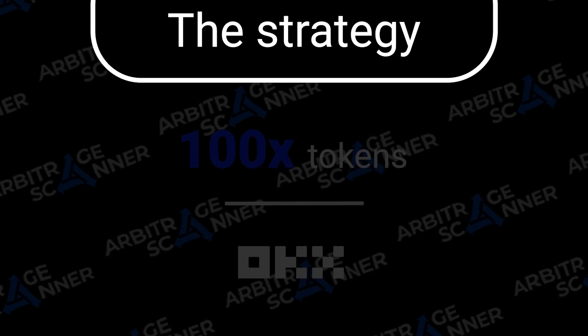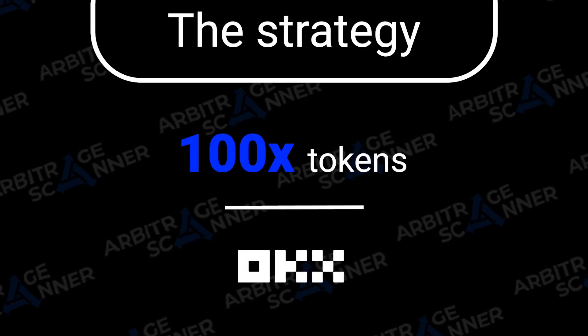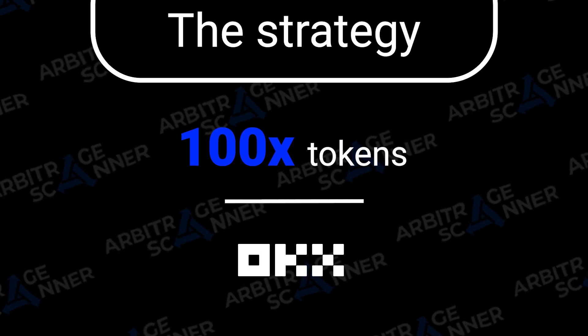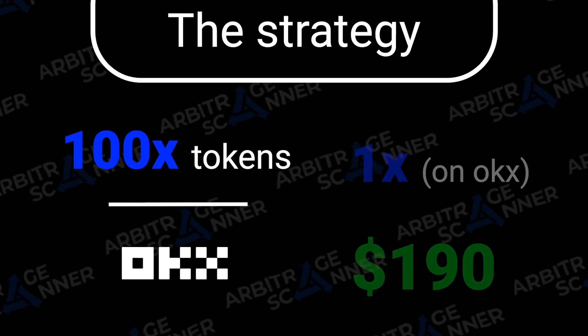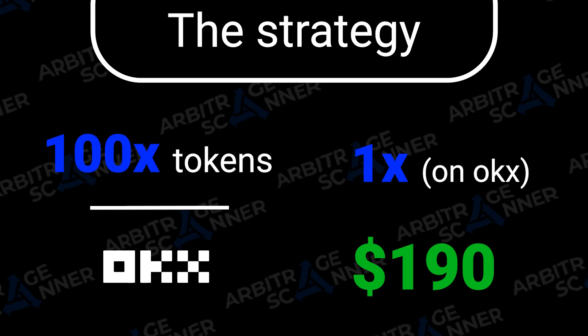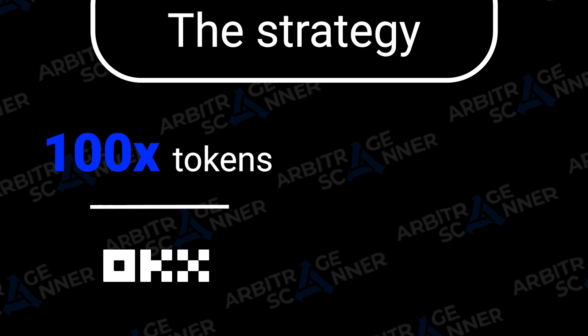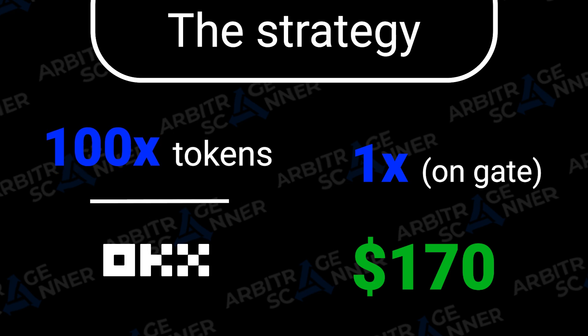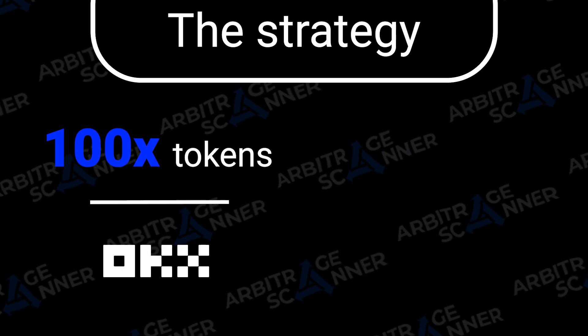I'm holding them on OKEX, and I have, let's say, 100 of them. I've noticed that on OKEX I can sell them for $119, whereas on Gate they are sold for $117. Here I see the arbitrage opportunity.